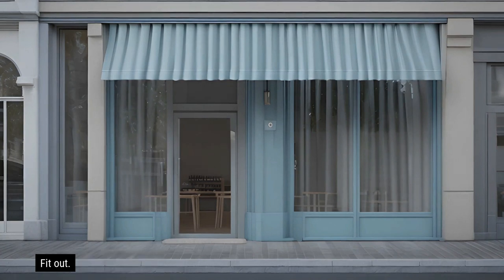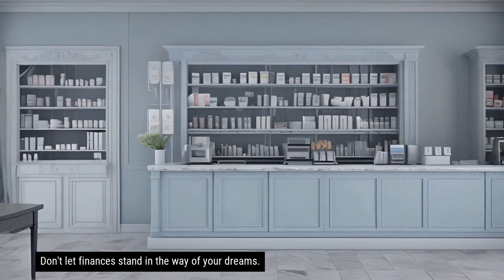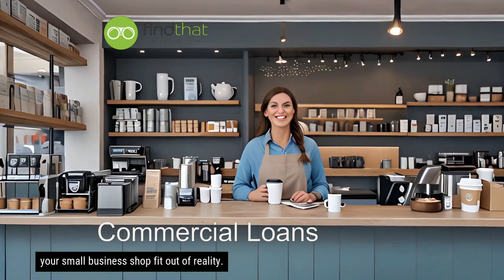With your new shop fit out, success and prosperity are well within reach. Don't let finances stand in the way of your dreams. Find That Finance can help you secure the loan you need to make your small business shop fit out a reality.